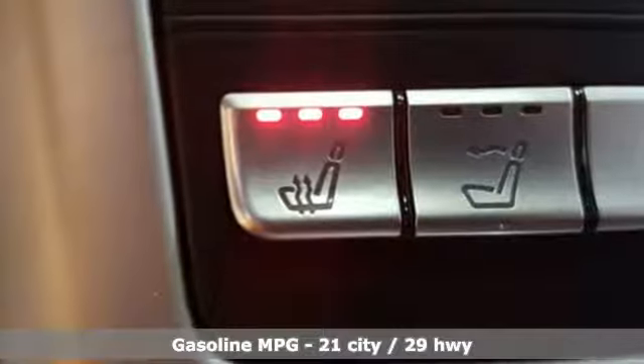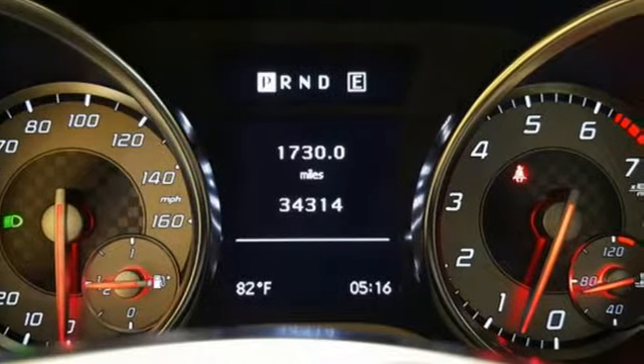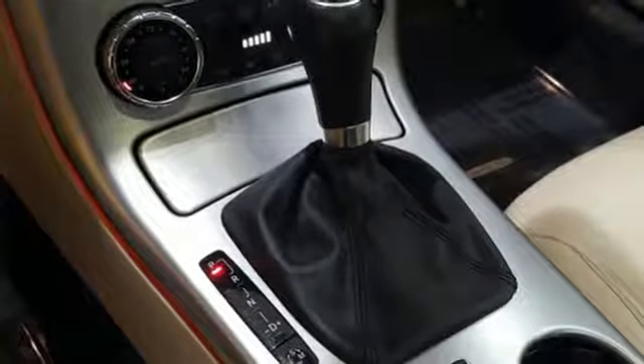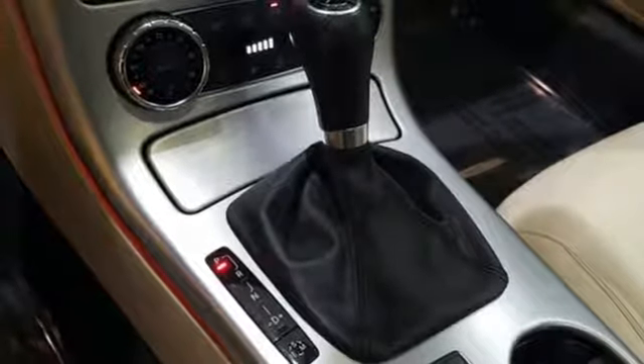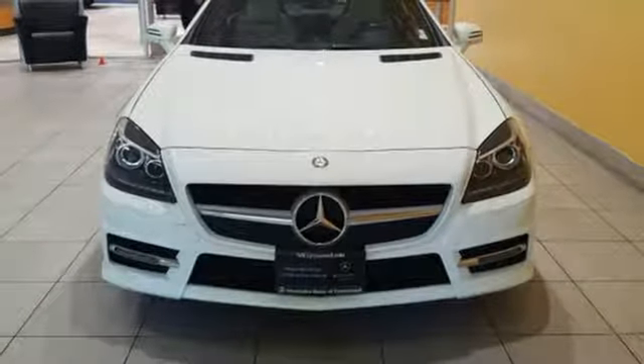Features include an LCD screen, Bluetooth wireless, and satellite radio. You'll also appreciate the safety of multiple airbags, stability and traction control, and integrated rollover protection. Put the top down and enjoy a fun cruise in this luxury roadster today.